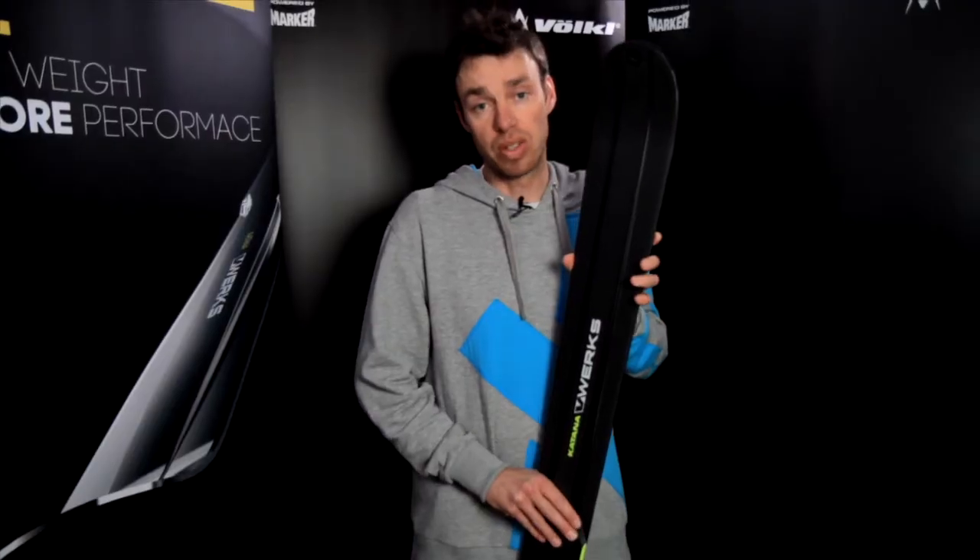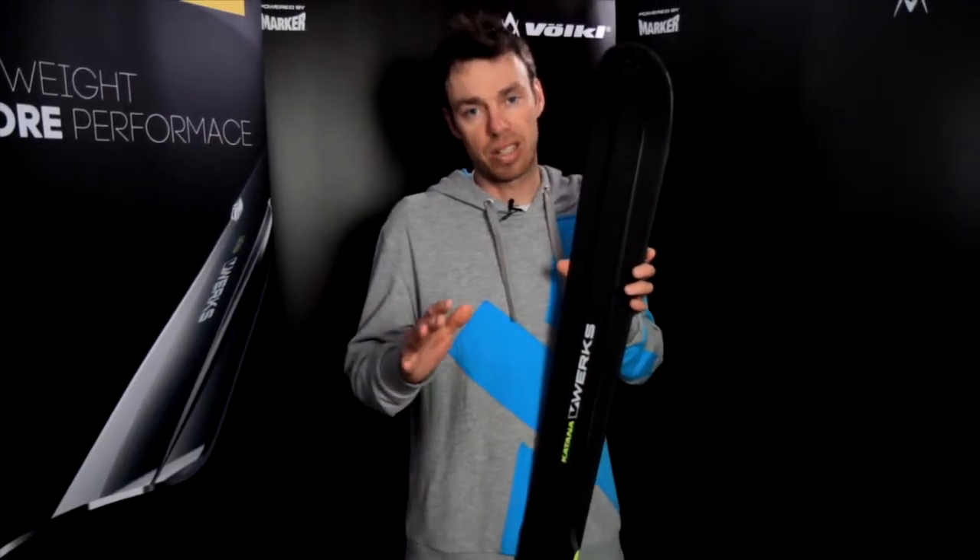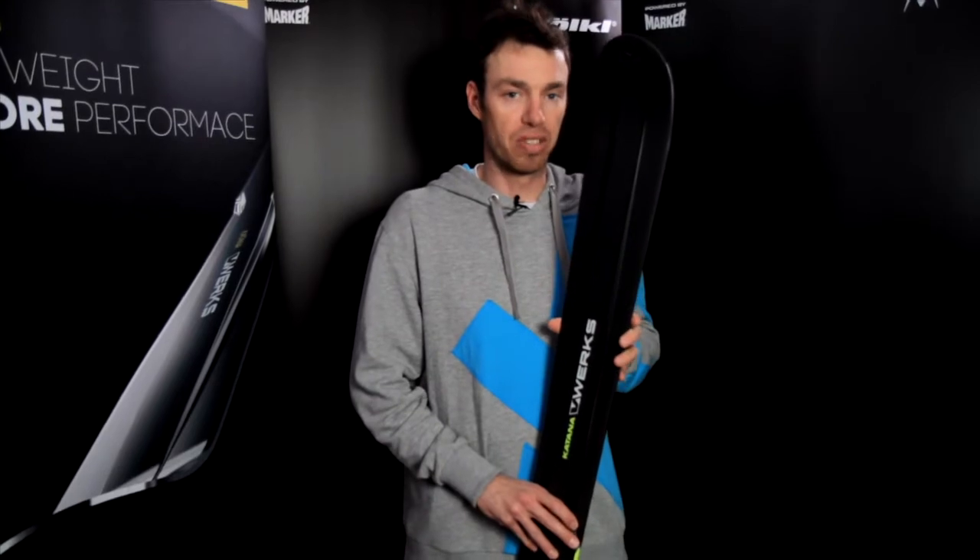What we did is reduce the weight by approximately one kilogram per pair of skis. It's a massive weight reduction that gives the ski agility and light handling in every situation.